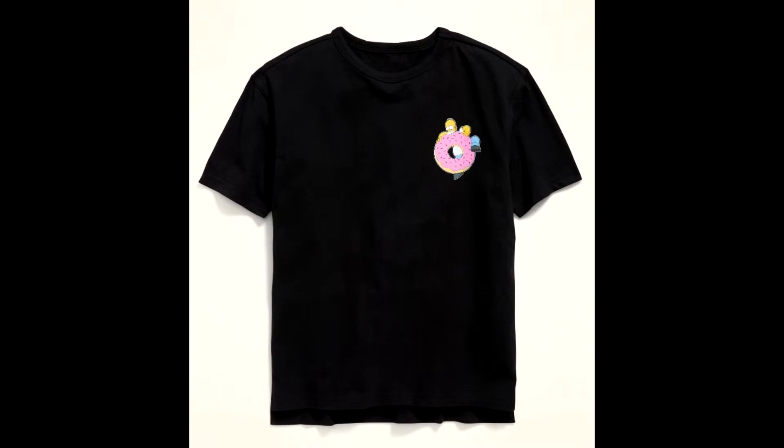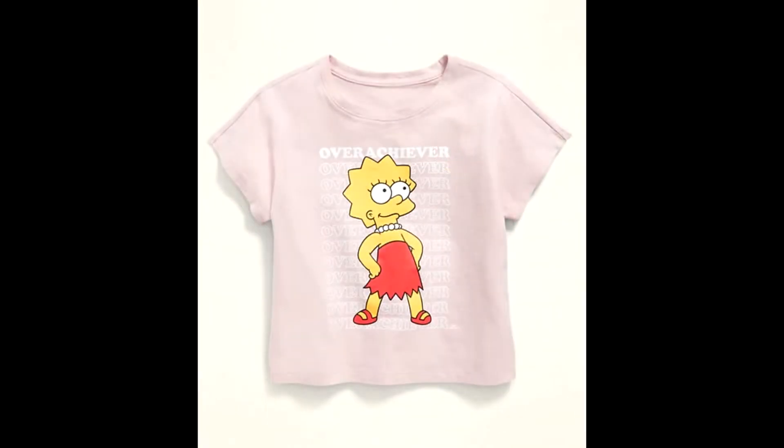The last one they had at Old Navy was this Lisa Simpson 'Overachiever' shirt. It's kind of like a light pink pastel shirt with 'Overachiever' written behind Lisa — she's standing there high and proud because she knows she's an overachiever. I think this shirt was also about $16, and they currently have this as well as all the other ones right now at Old Navy.